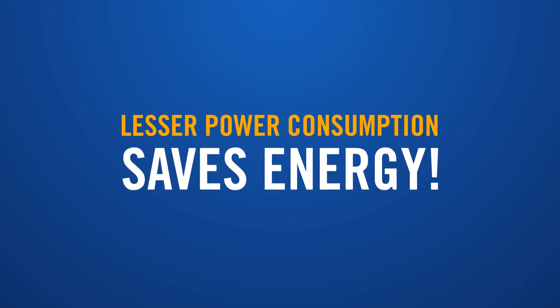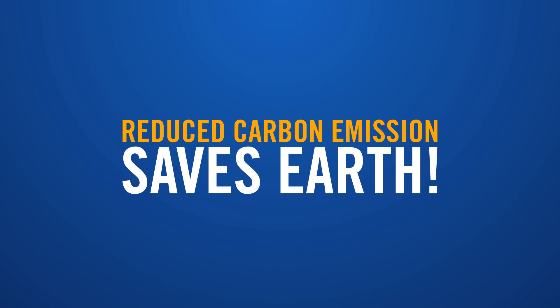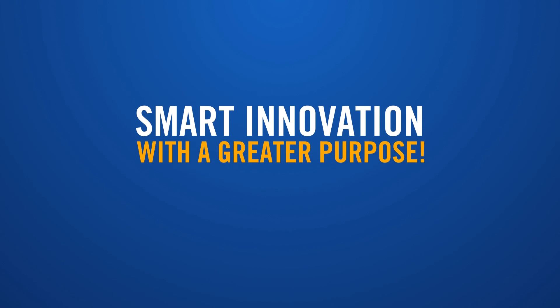Lesser power consumption saves energy, saves money, reduced carbon emission saves Earth. Smart innovation with a greater purpose.